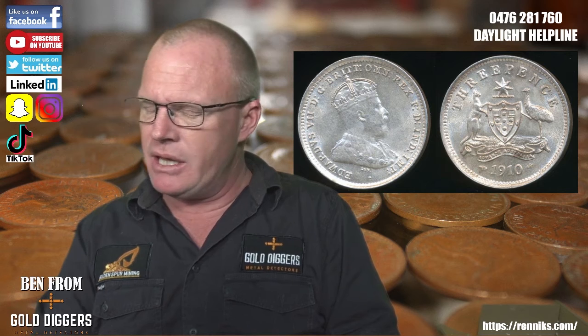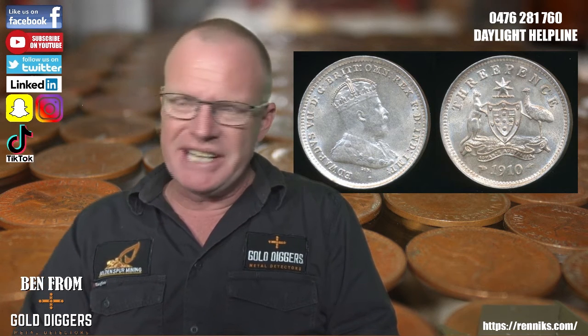They'd already produced the coins, so the Edward threepences only came out in 1910. There is some value to them, but not a lot, because there were a lot of them minted. So moving on, these coins weigh 1.4 grams at full weight.